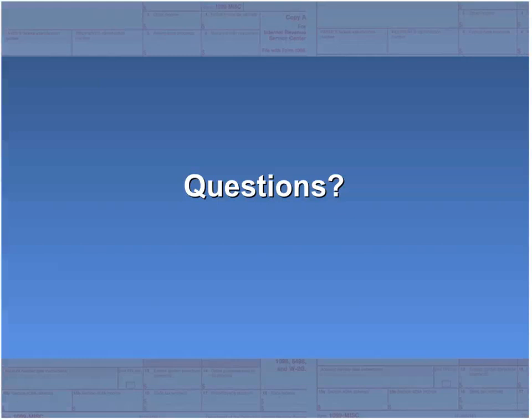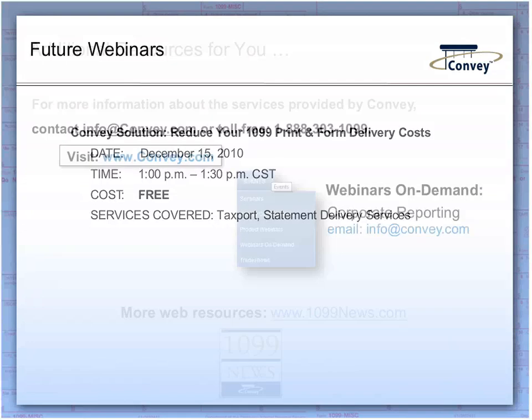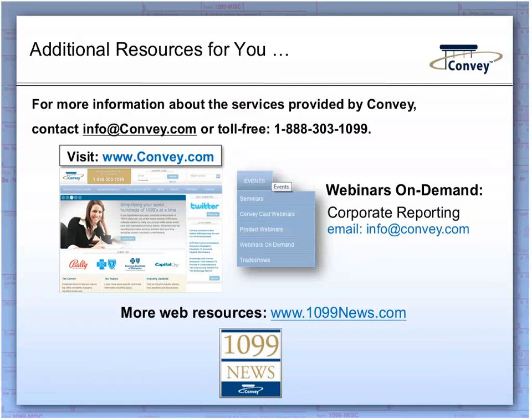In the next few business days, you will receive an email giving you access to a recorded version of this webinar as well as a PDF version of the slides, so look for that in your inbox. A reminder about Convey's C2 Summit: September 28th through the 30th at the Omni Shoreham Hotel in Washington, D.C. We'd also like to invite you to our last webinar of the calendar year on December 15th, where we'll be talking about how to reduce the cost for your 1099 print and form delivery. If you have any questions or want to learn more about Convey, email info@convey.com or call 888-303-1099.